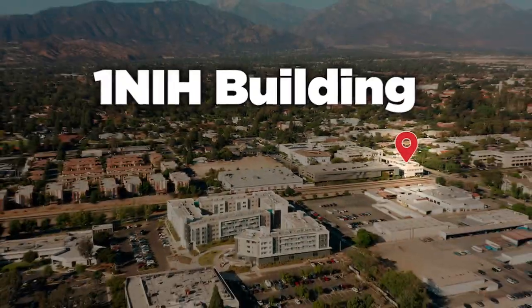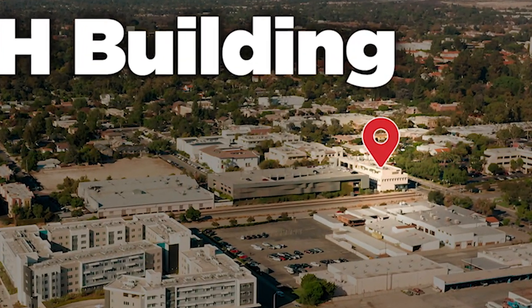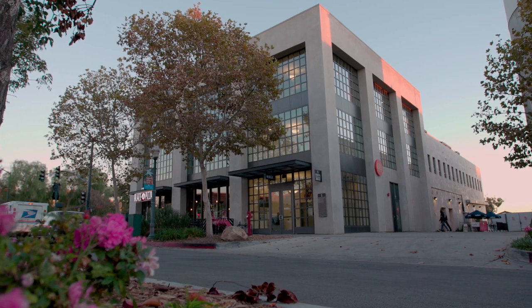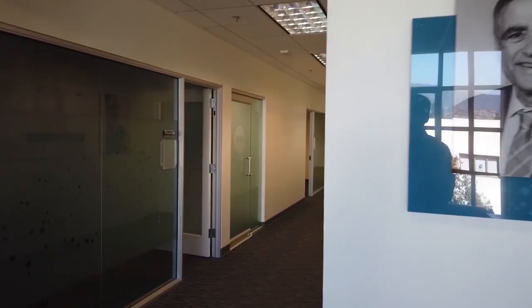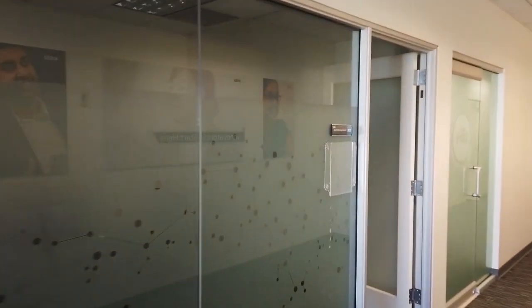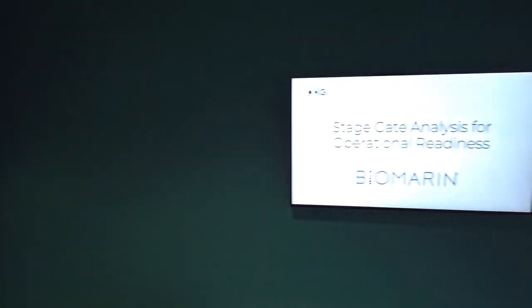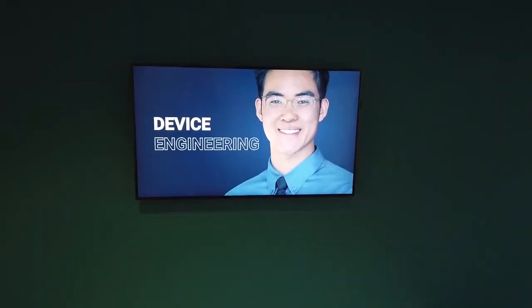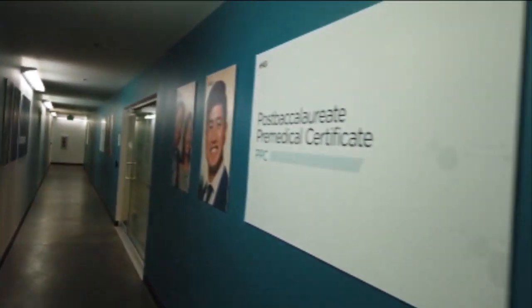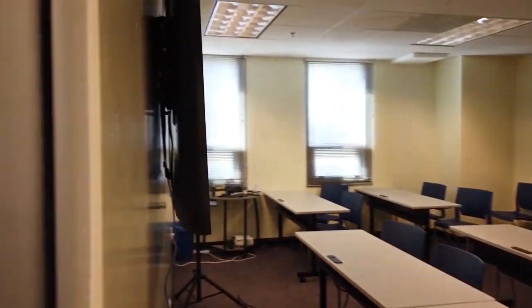The 1NIH building is located just across the train tracks in the beautiful Claremont Village. This building contains the offices for student accounts, alumni support, President Schuster, and more. The main conference room at 1NIH is used for Board of Trustees meetings, information sessions for biotech and healthcare industry companies recruiting KGI students, and for TMP confidential faculty presentations. Additionally, there is a great study area that is sometimes used for on-campus internship interviews.